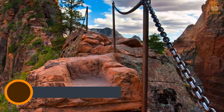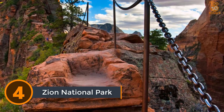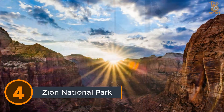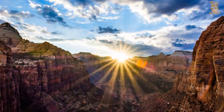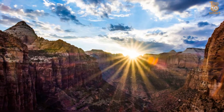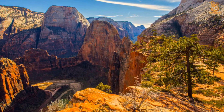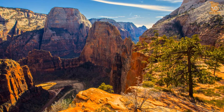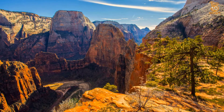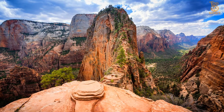Number 4: Zion National Park. Zion National Park is located in the southwestern United States near Springdale, Utah. A prominent feature of the 229-square-mile park is Zion Canyon, which is 15 miles long and up to half a mile deep, cut through the reddish and tan-colored Navajo sandstone by the North Fork of the Virgin River. Wilderness and adventure enthusiasts are drawn to Zion for its rock towers, natural arches, and high plateaus.